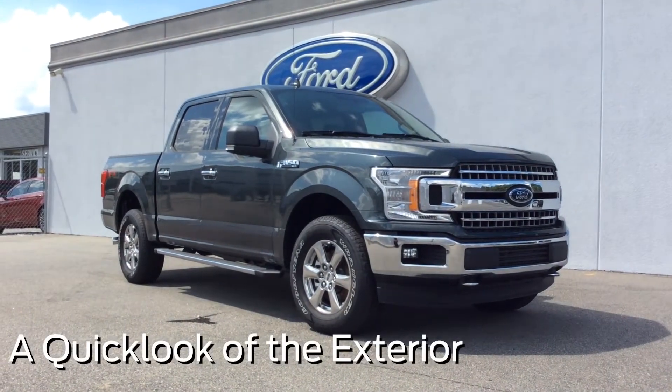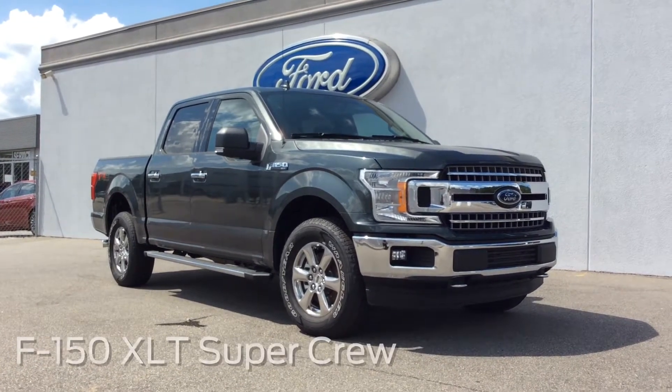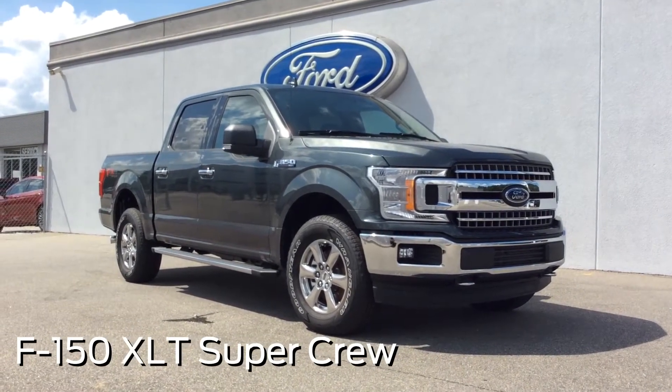Hello everyone, this is Nicole here at Locker F4, and I'll be taking you through a walkthrough of this particular model of the F-150 XLT.